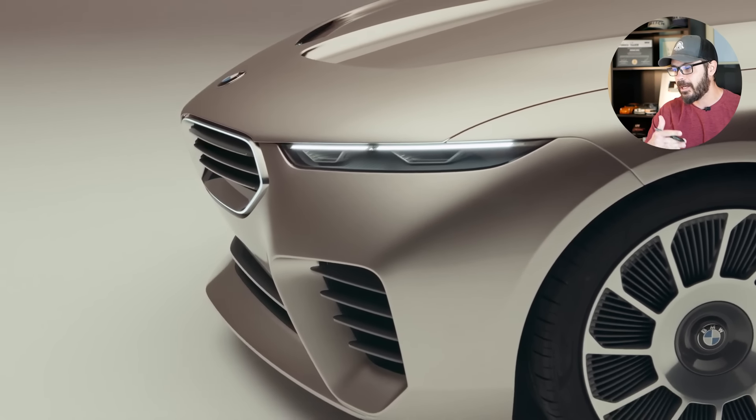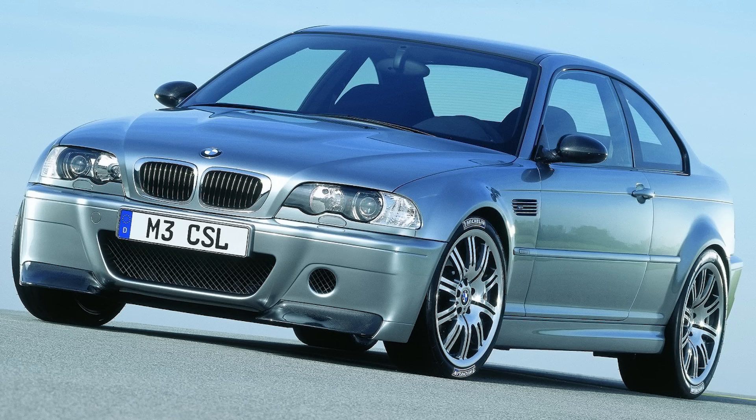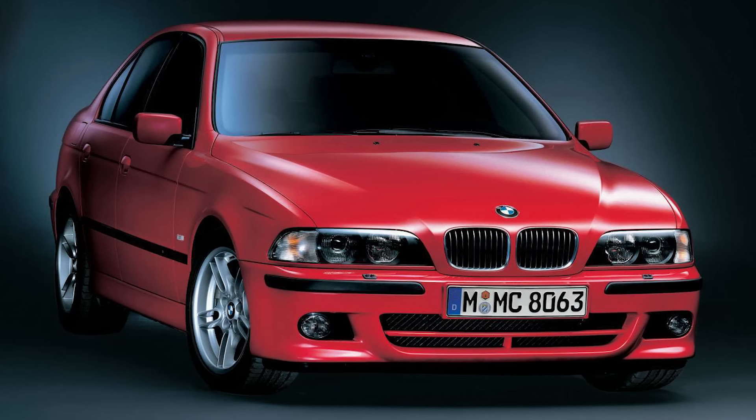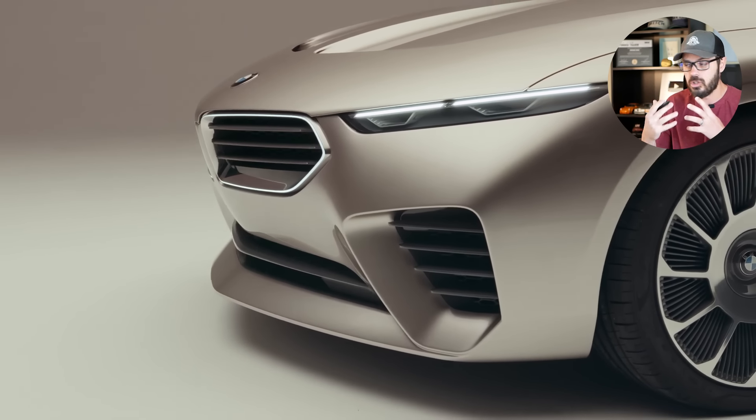To me, this is going back to a classic, confident BMW design that I've been missing for the last decade or so. I honestly think this is the most important BMW when it comes to design in the last decade, because it looks so classic.